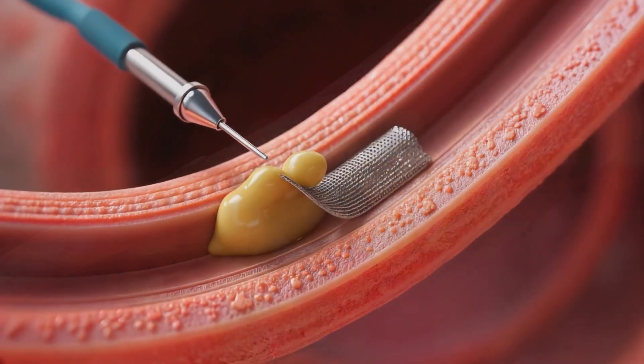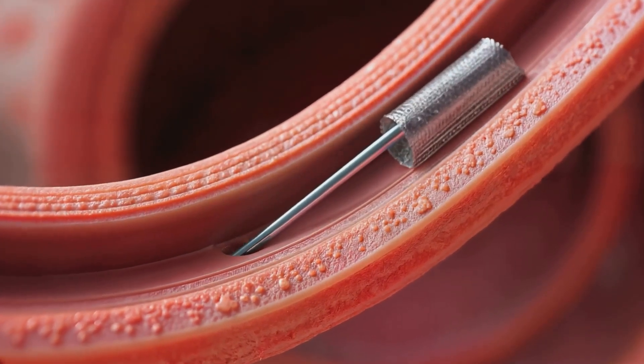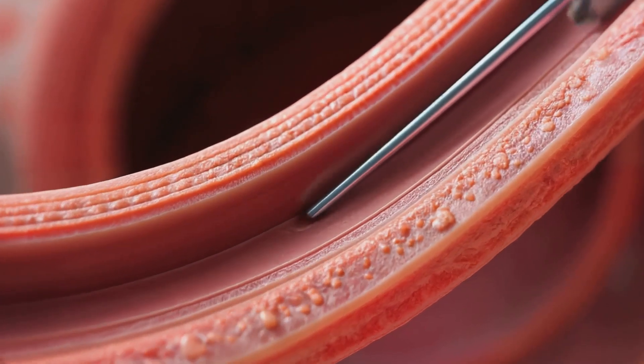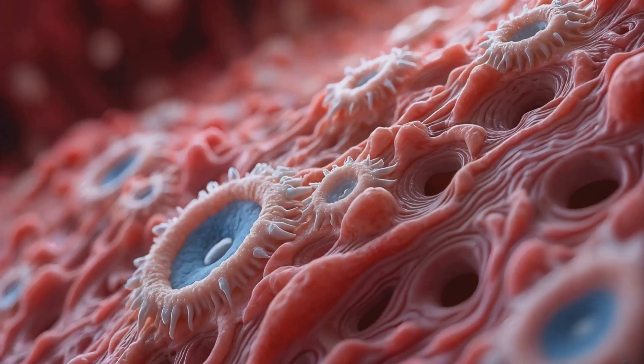A common treatment is angioplasty, where a tiny balloon opens the blocked artery, often followed by stent placement to keep the artery open. Clot-dissolving medications may also be used in some cases.